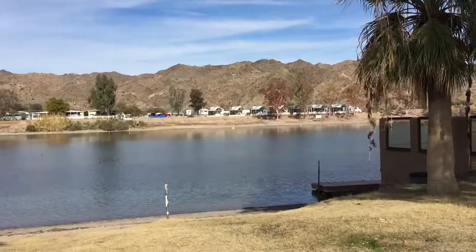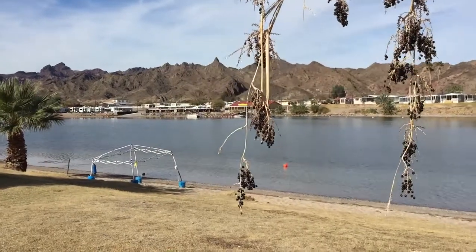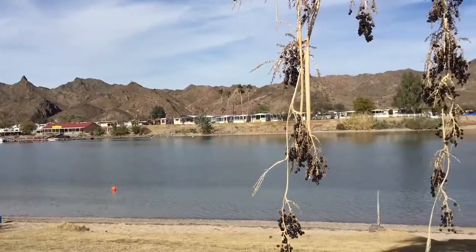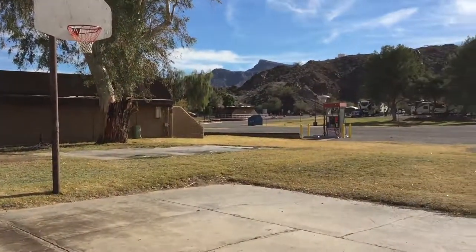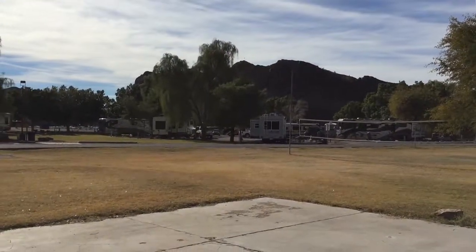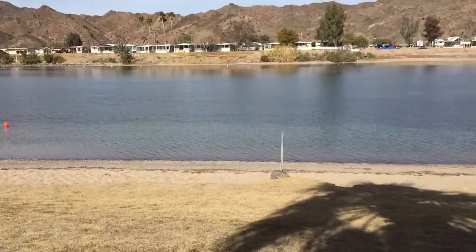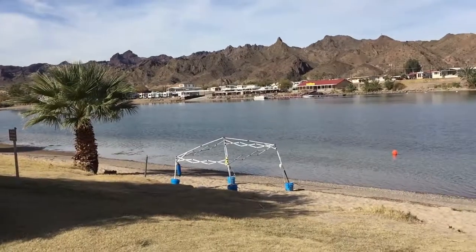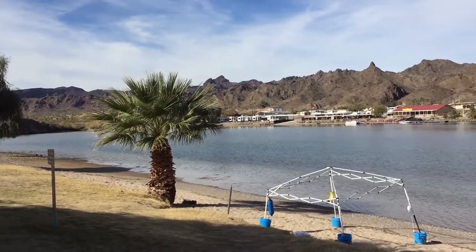Bathroom's right there. I'm at Buckskin Mountain State Park, Arizona, about 10 miles north of Parker. This is the Colorado River — beautiful day, probably high 60s to low 70s and clear. There's my van and casita, and there's the campground. It's $35 a night for power and water, or $38 for sewer, power, and water. I got the power and water site since no sewer sites were available when I booked, but there is a dump station I'll use before I head out.